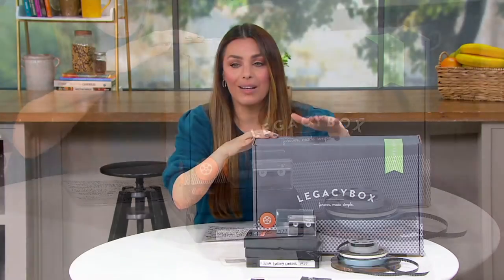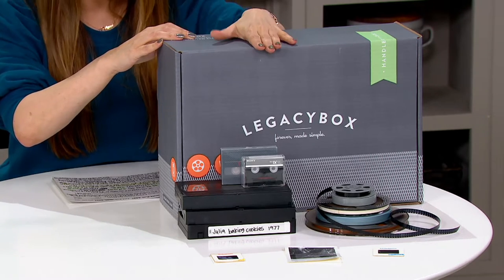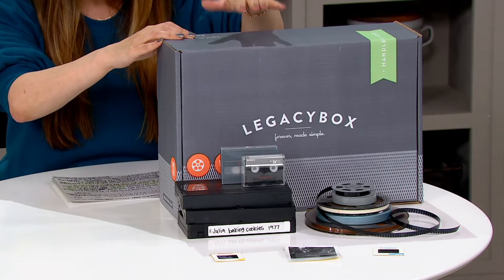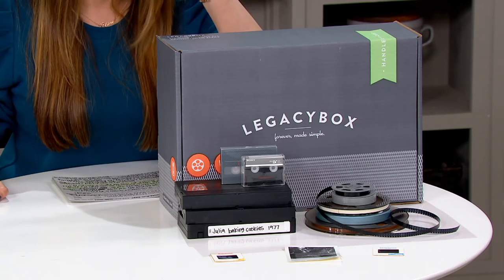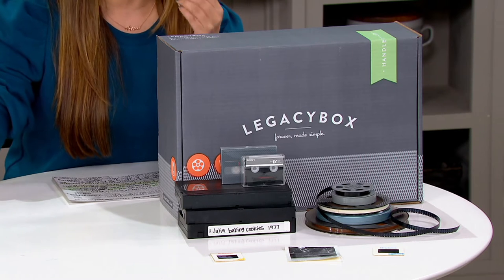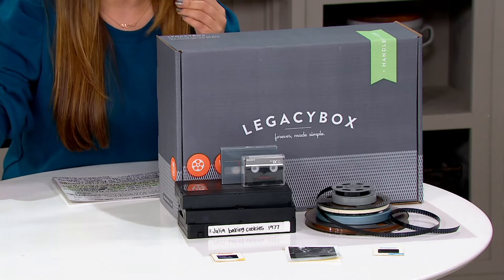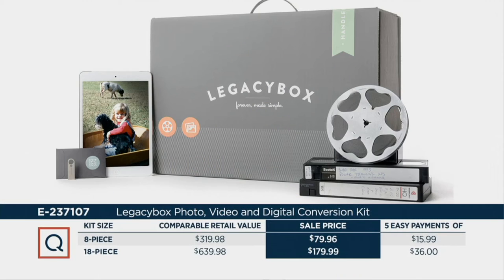It's craziness. Now Legacy Box is a company that allows you to convert any VHS, any 8mm film tape, any 35mm slides, even negatives or photos into digital. And just like we said, when things are in digital on the SD cards, you will be able to view them forever and ever. You have two options: an 8-piece option that normally retails for almost $320 — we're doing it on a sale price of $79.96, saving over $240.